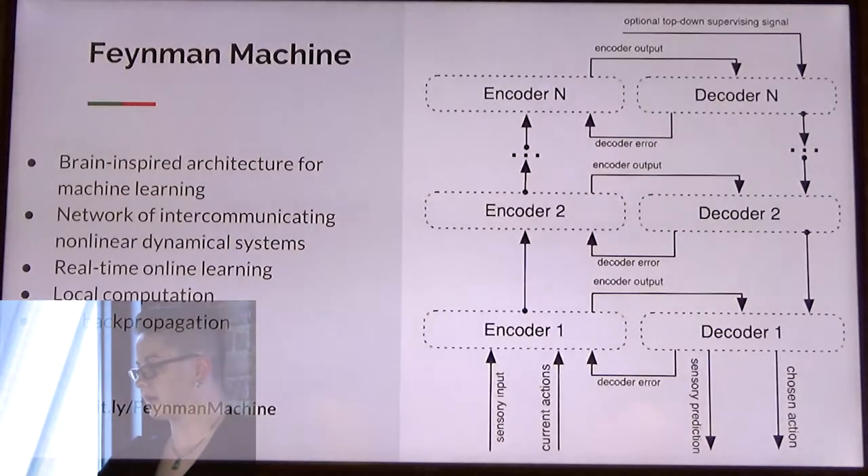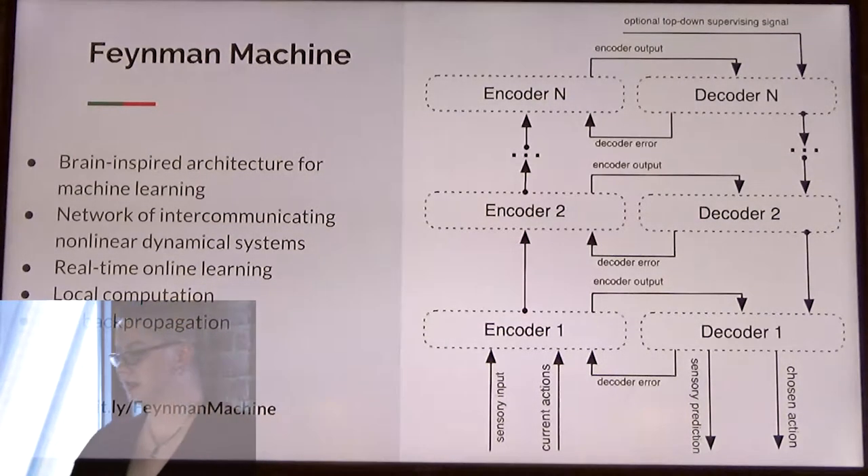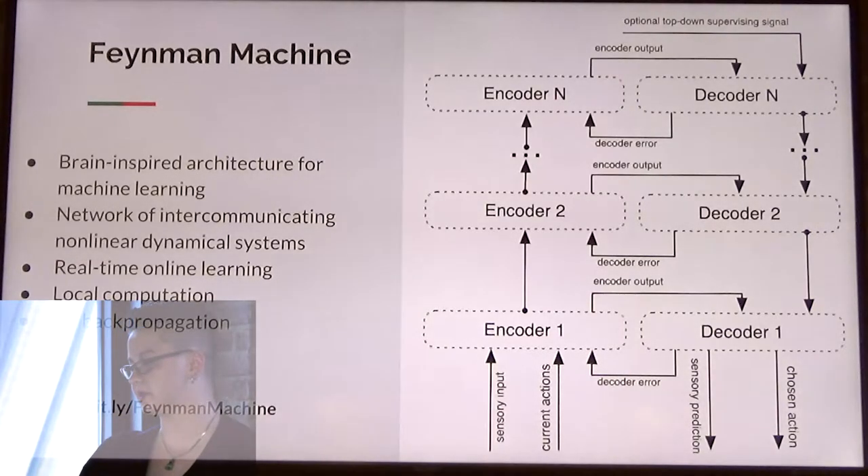I use software from Augma, a company that builds AI technology using neuroscience. Their Augma Neo software is based on the Feynman machine, and that is what made this car possible. The Feynman machine is a brain-inspired sequence prediction algorithm for machine learning. The system adapts to predict its future inputs. It is a series of encoders and decoders that use local prediction error, so it uses no backpropagation.